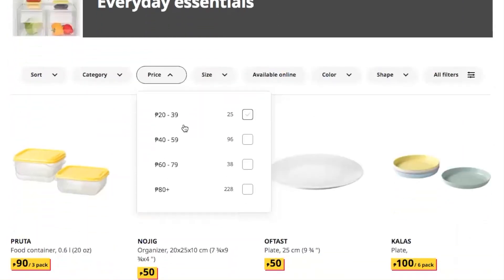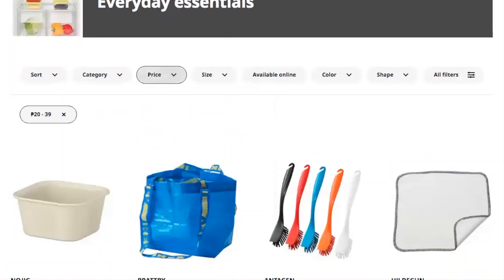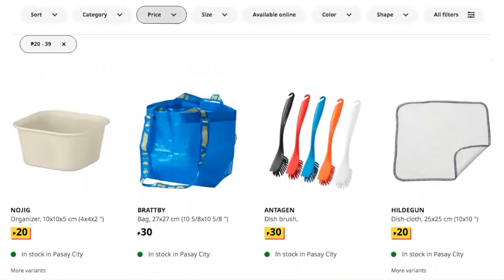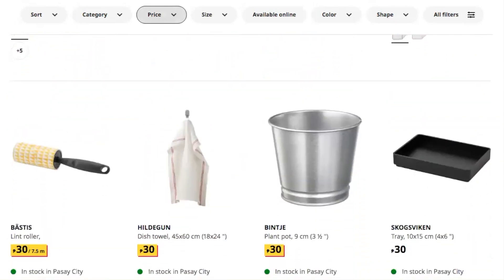Okay, so they have a lot of things. Let's start with the ones between 20 pesos and 39 pesos. So you have some organizers, a bag, a dish brush, dishcloths — what else?